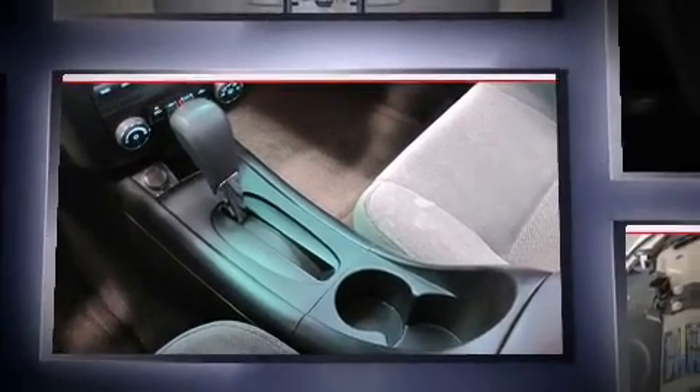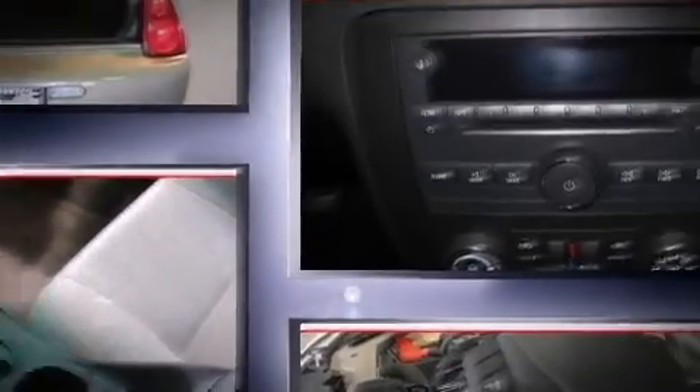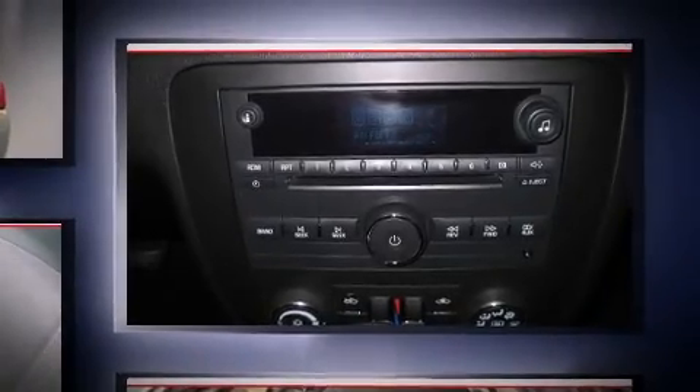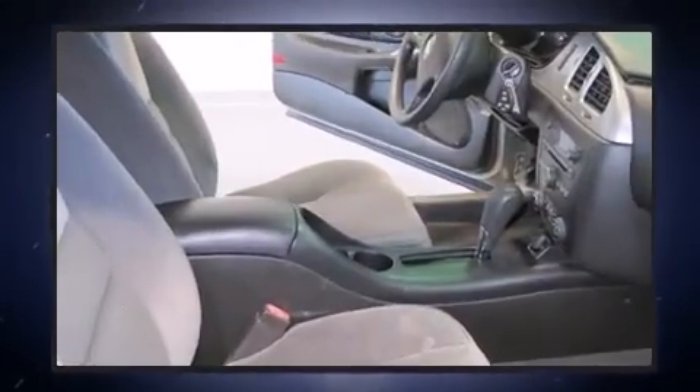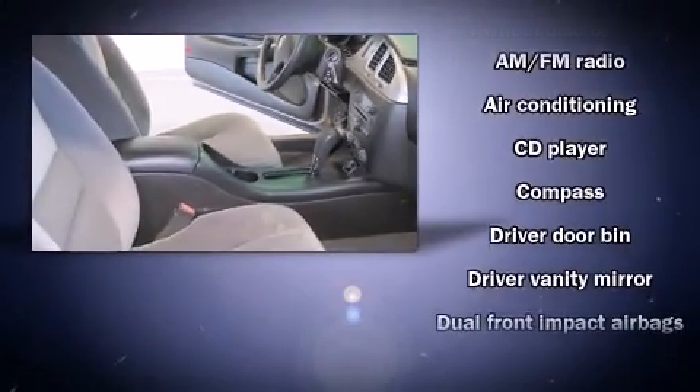Chevrolet made sure to keep road handling and sportiness at the top of its priority list. A 3.5-liter V6 engine pairs with a sophisticated four-speed automatic transmission, providing a smooth and predictable driving experience.